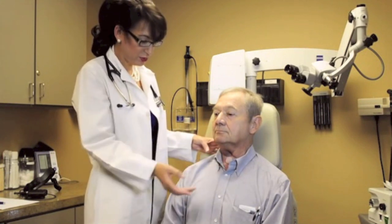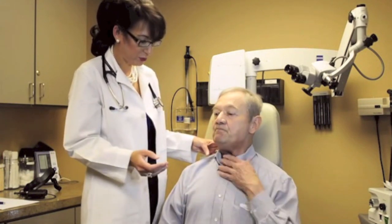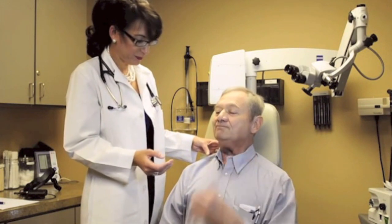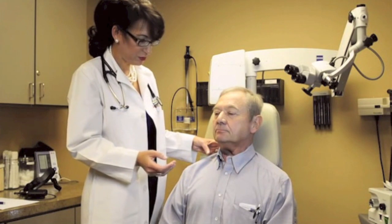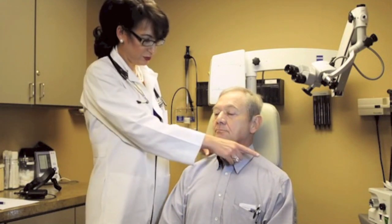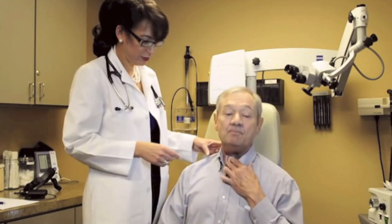So Mr. Critchett, I want you to include your HME and say hello. Now I want you to turn your head to your left. Say hello. Hello.